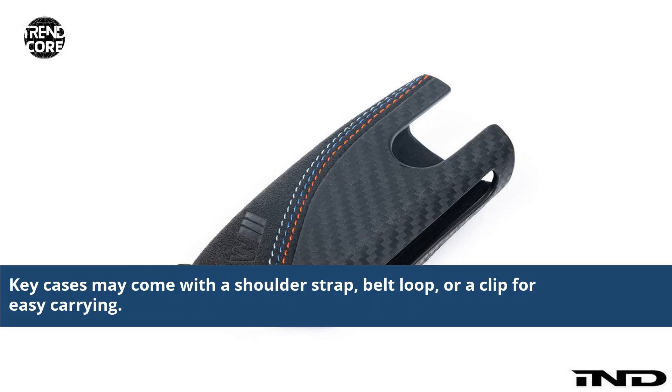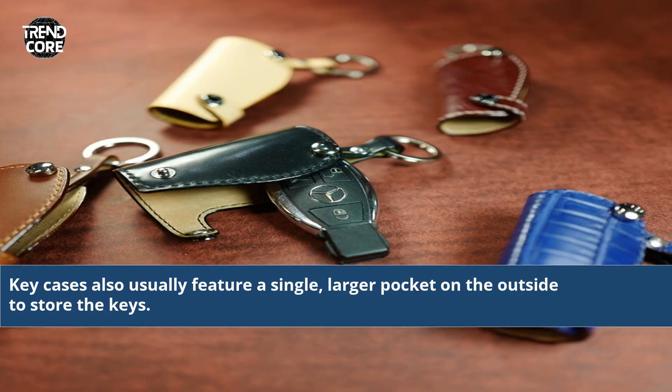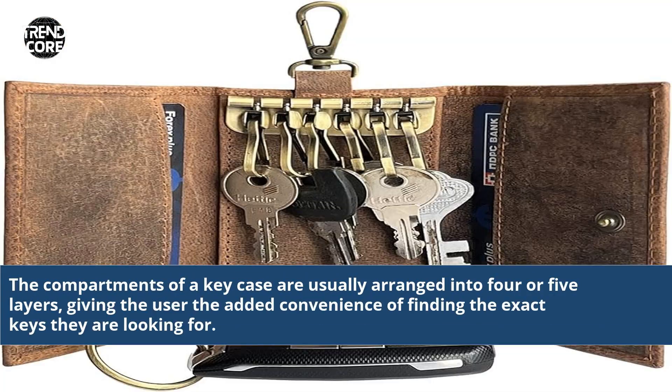Key cases may come with a shoulder strap, belt loop, or a clip for easy carrying. They also usually feature a single larger pocket on the outside to store the keys. The compartments of a key case are usually arranged into four or five layers, giving the user the added convenience of finding the exact keys they are looking for.